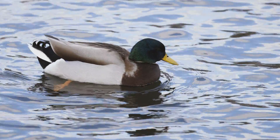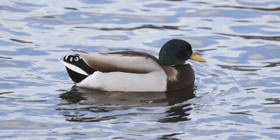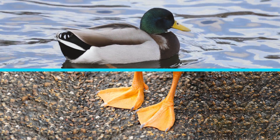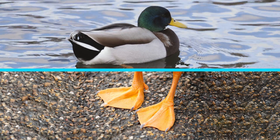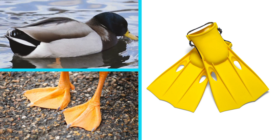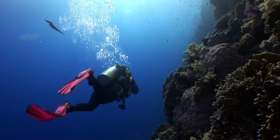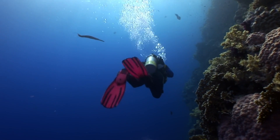Here is a duck. What part of the duck inspired a human invention? Ducks have webbed feet, meaning their toes are connected by skin. These webbed feet help ducks paddle through the water. Humans designed an invention called swim fins or flippers. A swim fin has a shape like a duck's foot, and people wear swim fins to move more easily through water while scuba diving or snorkeling.